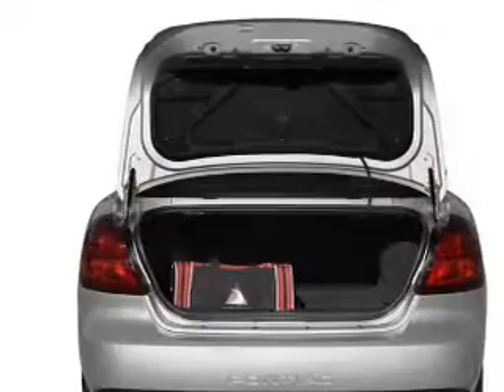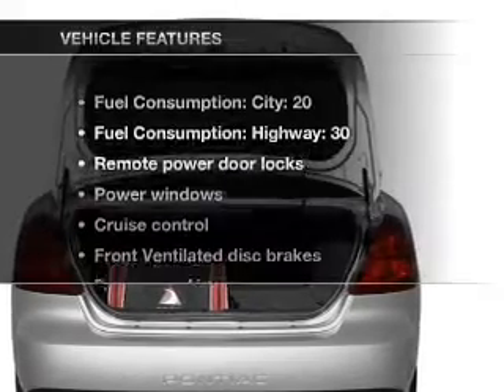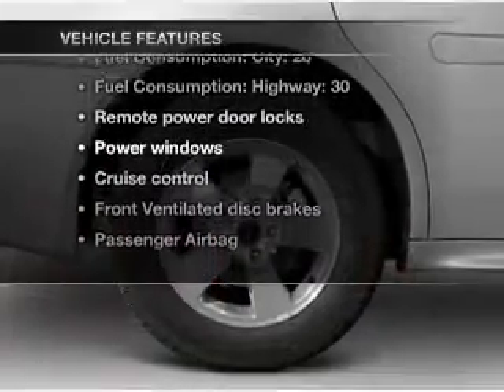Navigation is included to help you get to your destination with ease. Let the outside in with a power convertible roof. Plus, enjoy these notable features that are included in this vehicle.